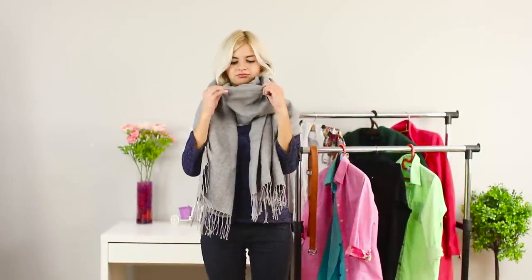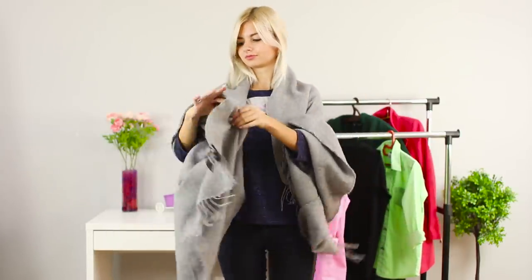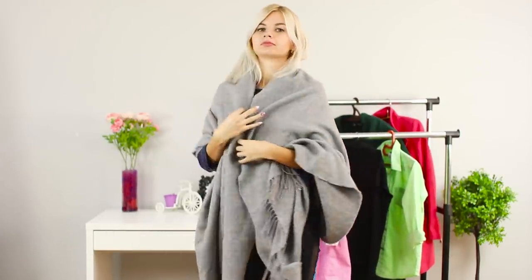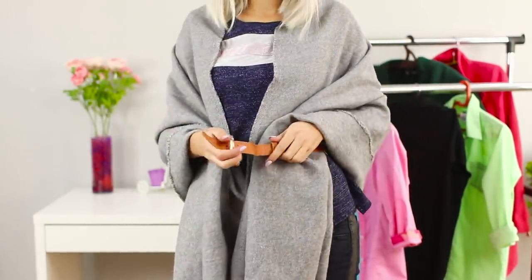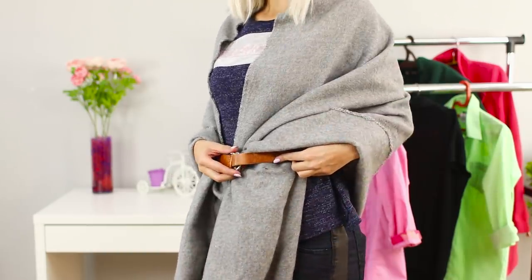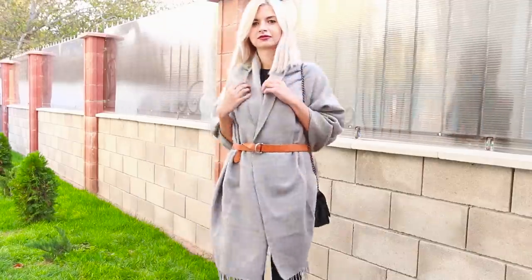Just wearing a shawl normally is so boring and overdone — that won't do at all. Straighten the folds and throw the stole over your shoulders. Wrap a leather belt around your waist. The result is a stylish mid-season coat that looks very original.